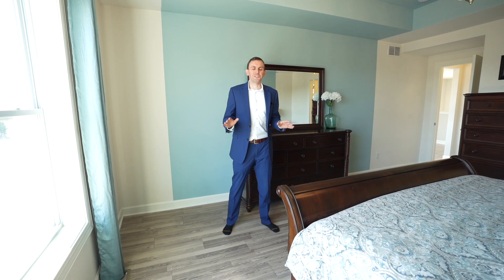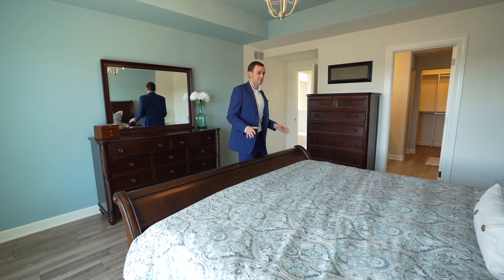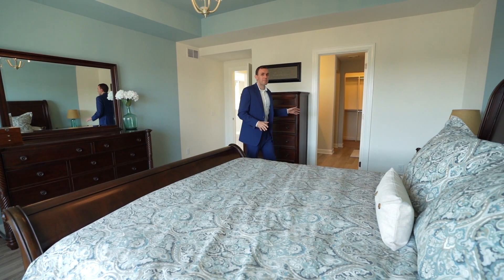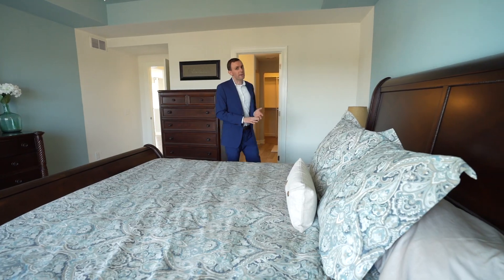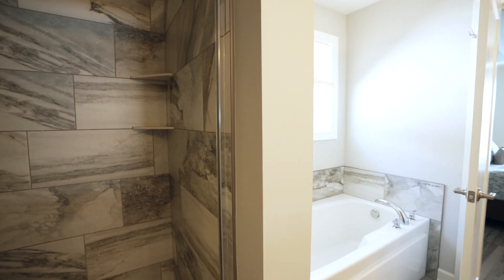This master suite is gorgeous — you're going to love it. There's plenty of space for a king-size bedroom set. Through here we have the master bathroom with dual vanities, a stand-up shower, soaking tub, and a walk-in closet.